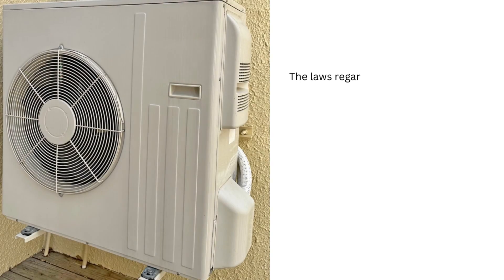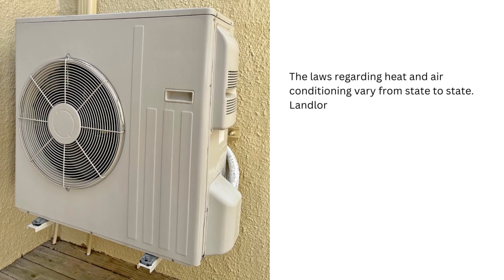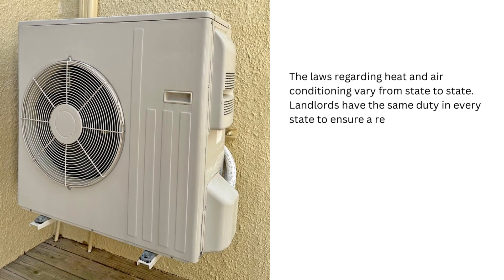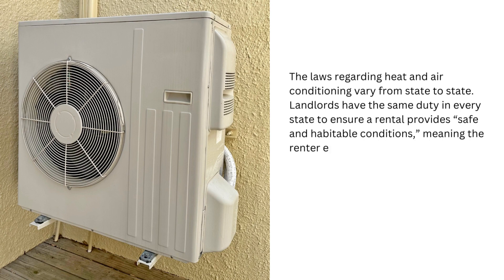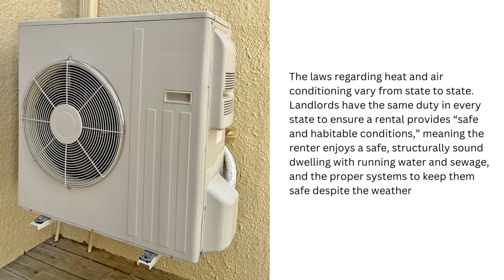The laws regarding heat and air conditioning vary from state to state. Landlords have the same duty in every state to ensure a rental provides safe and habitable conditions, meaning the renter enjoys a safe, structurally sound dwelling with running water and sewage, and the proper systems to keep them safe despite the weather.